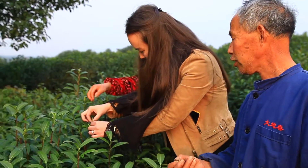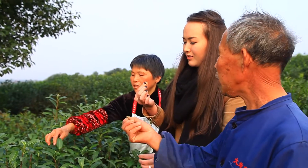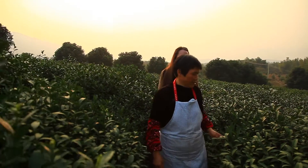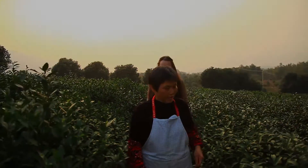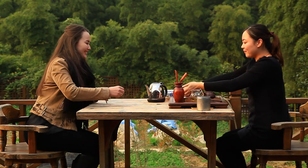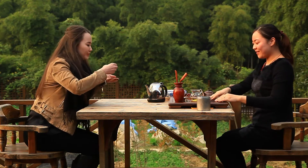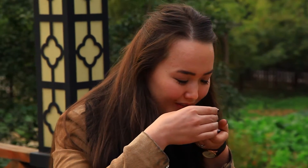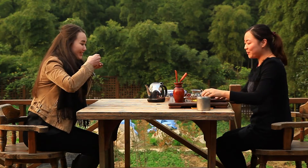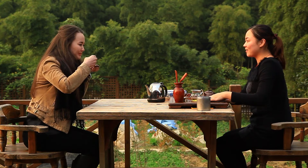Even though all these leaves may look alike, a tea grower will tell you we should respect every single leaf, because it is harvested through the hard-working hands of the common people. The best part of the tea growing process is, of course, drinking it. Anyone in Yixing will tell you, if you want to learn how to make the perfect cup of tea, all you have to do is sit down and enjoy it.